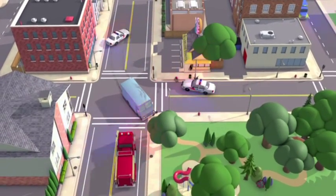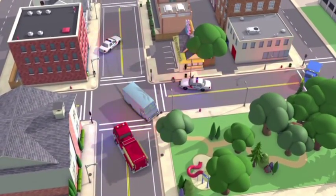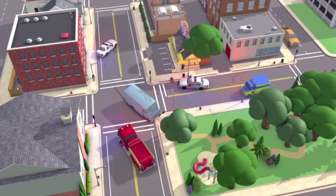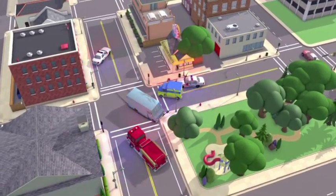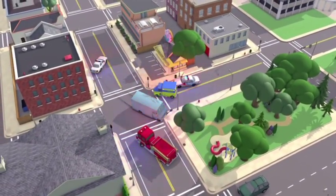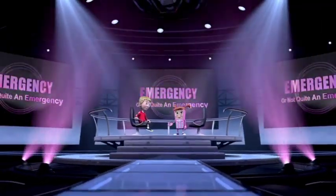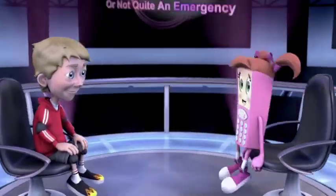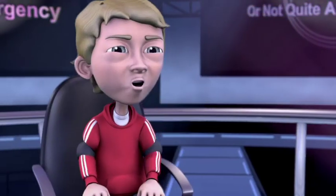Maria did very well, and the 9-1-1 call taker got all the information she needed to send help. So now that we know how to call and what to say, it's time to learn about when to call. Welcome to 'Emergency or Not Quite an Emergency.' You and the viewers are going to answer some questions.